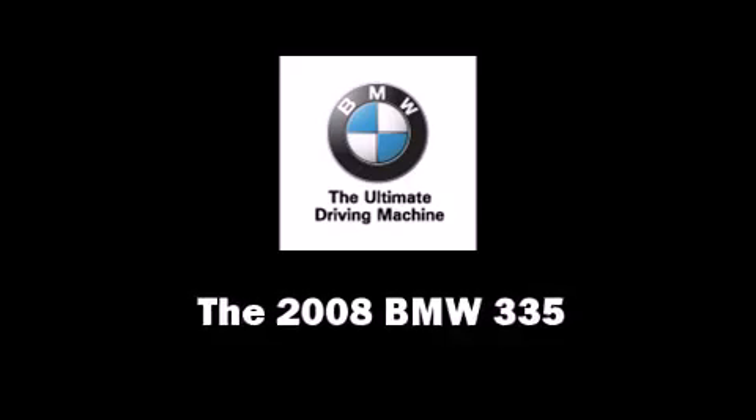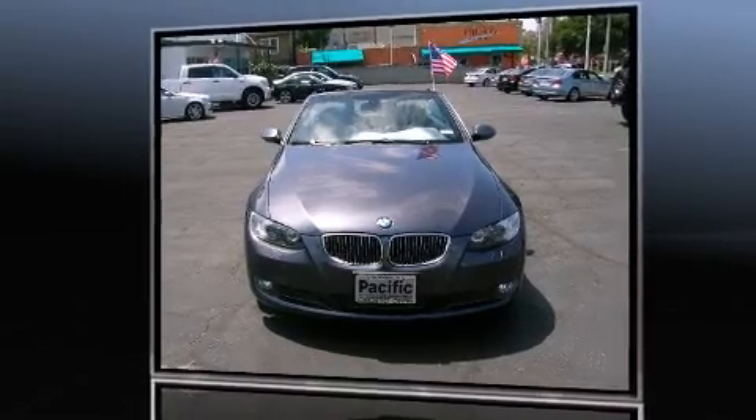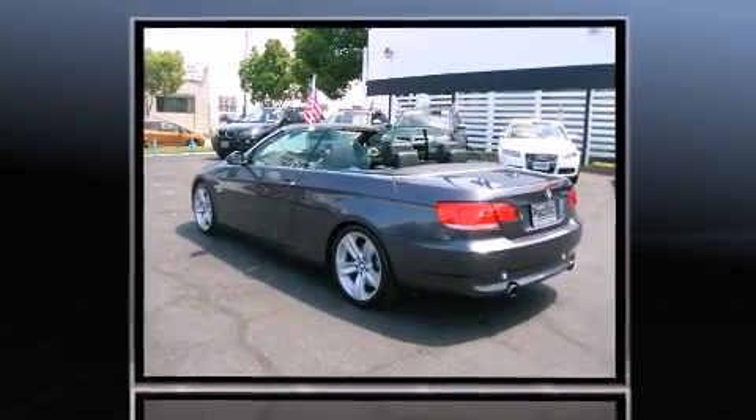Here's a great deal on a 2008 BMW 335. BMW made sure to keep road handling and sportiness at the top of its priority list. It features an automatic transmission, rear-wheel drive, and a 3-liter, 6-cylinder engine.